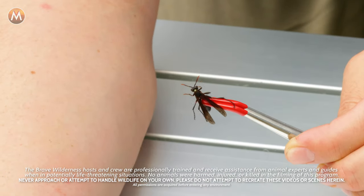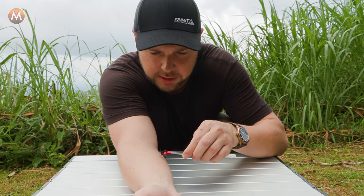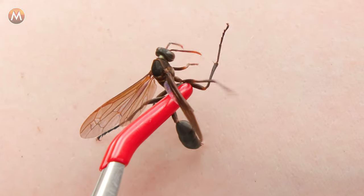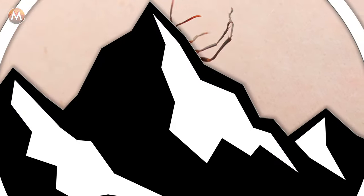All right, it's time to enter the sting zone with the mud dabber. On three. One, two, three. That's it! It's like stuck — it's stuck in.